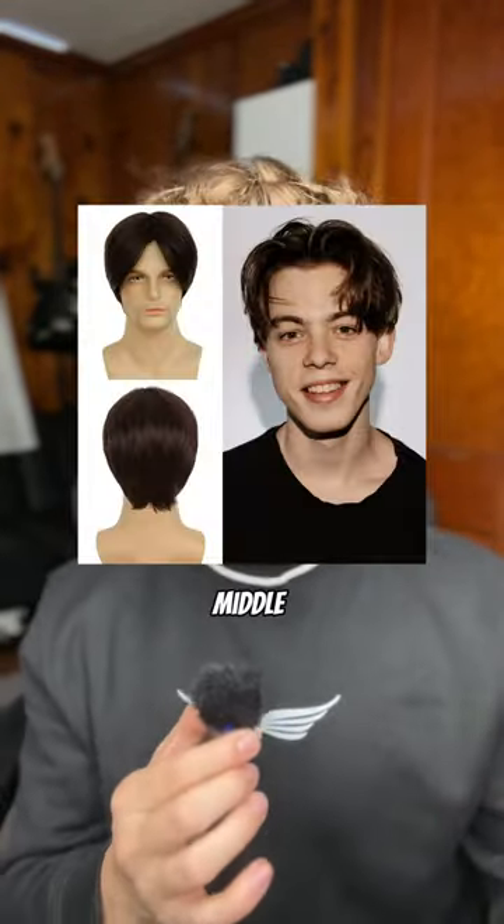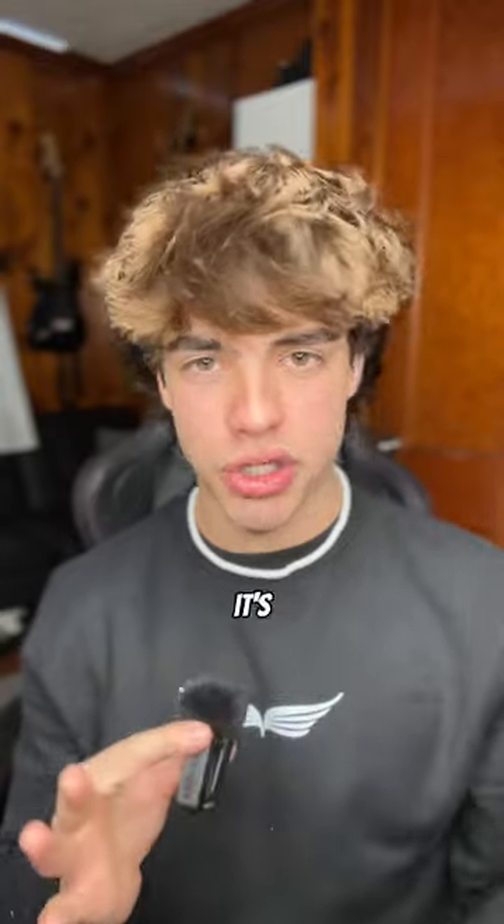The ideal haircut for this face shape is to show most of your face, including the sides and the forehead. Some haircuts you could get are a middle part, slick back, or just anything where it's showing your whole head.